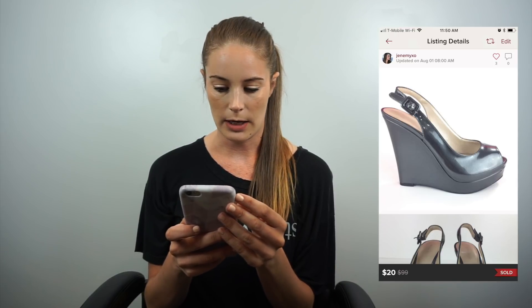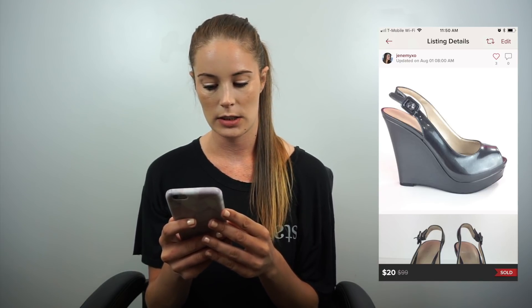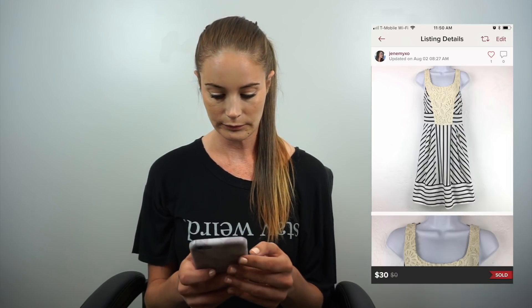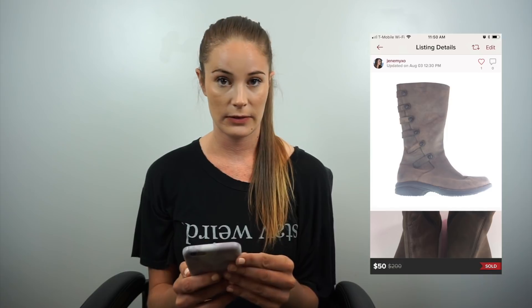The very first thing I sold in August was wedges — I believe they're from Nine West. I sold them for $20, earnings were $16. Next up is the Anthropologie Maeve Chessia dress, size 2 — I had sold this before but got it returned, so I sold it again for $30, earnings were $24. Next I got these for a dollar on dollar tag day: Merrell Captiva Launch Two waterproof boots, size 9.5. I sold these for $50 even beat-up, earnings were $33.51.